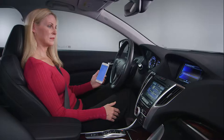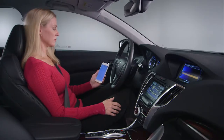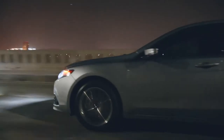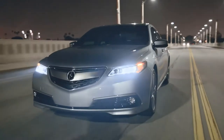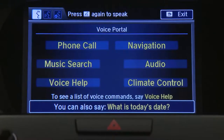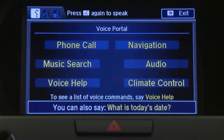All Acura models allow you to make and receive phone calls by voice once you've paired a compatible phone with the car. Acura models with a navigation system offer a greatly expanded range of voice control. You can control the navigation, audio, phone, and more with a wide range of voice commands.